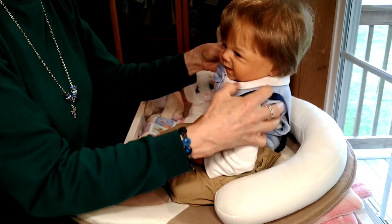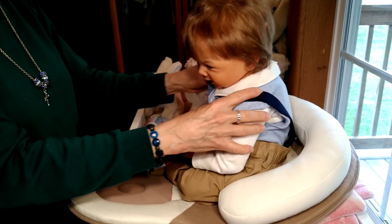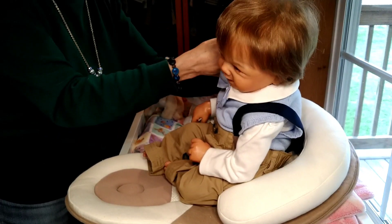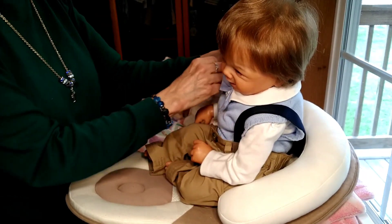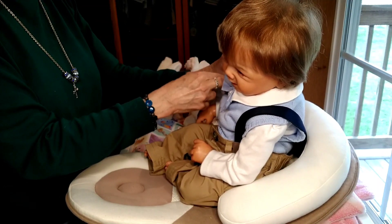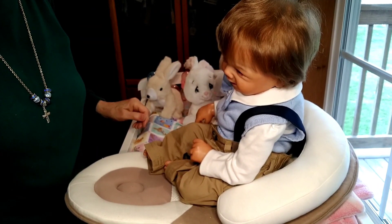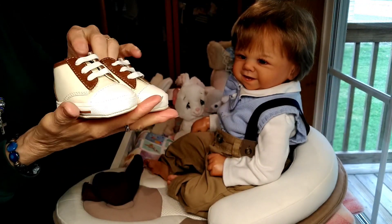There he is. Guess what I forgot to bring — I forgot to bring his shoes and socks. So I'll try to get him squared away here. I am going to get his shoes and socks out of the closet.